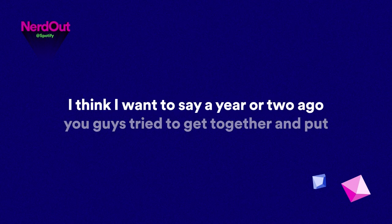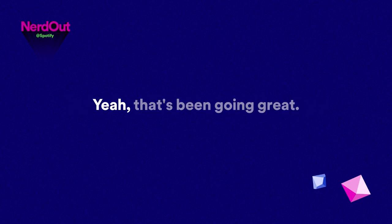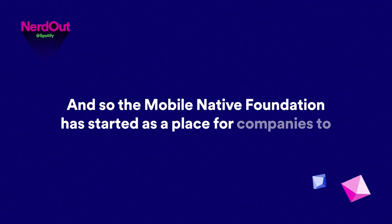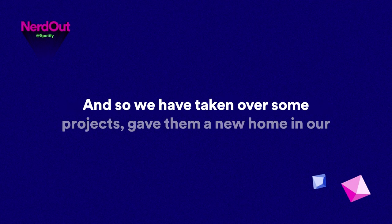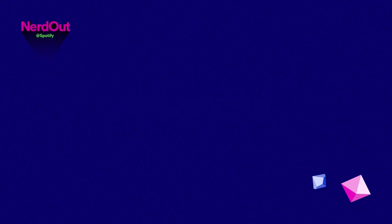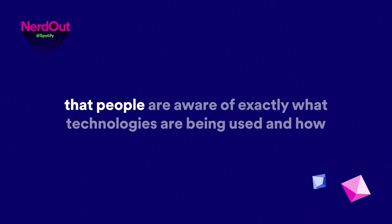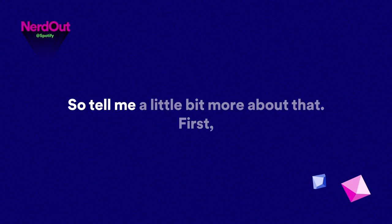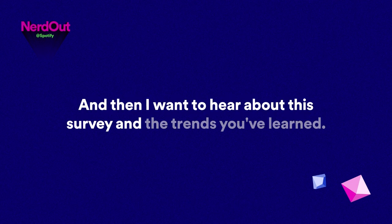You guys tried to get together and put together a small open source foundation for a lot of the code you've been creating — how has that been going? That's been going great. It's called the Mobile Native Foundation. We're also members of the steering committee. The Mobile Native Foundation started as a place for companies to share knowledge and host projects fundamental to the mobile community. We've donated one project recently called XCActivityLog Parser — a tool that started at Spotify because we wanted more insights on what our iOS engineers were doing. The tool parses activity log files produced by Xcode on every build, letting us understand build times for every single target and file in the project.